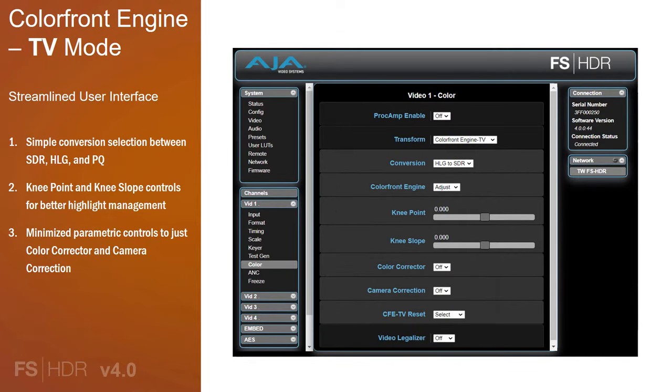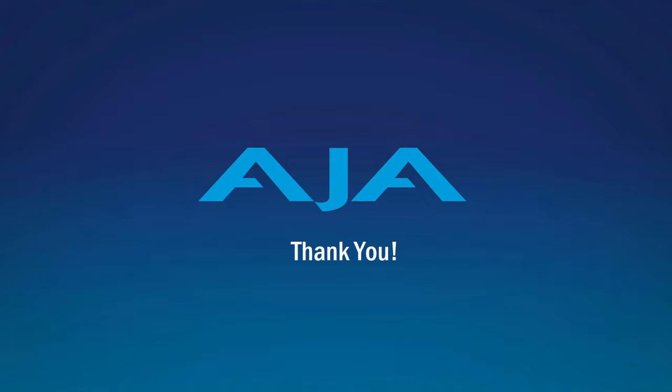The streamlined user interface provides a simple drop-down selection of the desired conversion — from this to that — including SDR, HLG, and PQ. The new knee point and knee slope controls are quickly accessible for last-minute adjustments, and as always, you have a color corrector and camera corrector controls available. Thank you for taking the time to learn about the new Color Front Engine TV mode now available in FS-HDR.